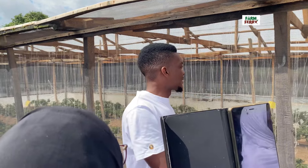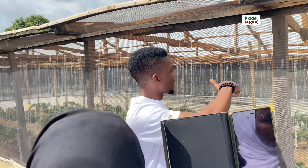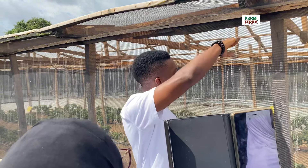In fact, these ones are semi-determinates, because you don't see them growing so tall. But the very indeterminate ones, you see them almost reaching to the roof of the greenhouse.